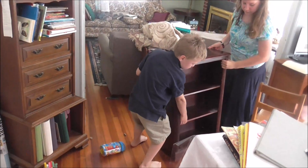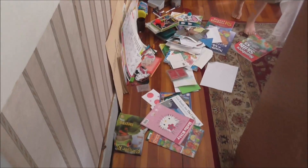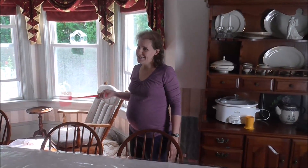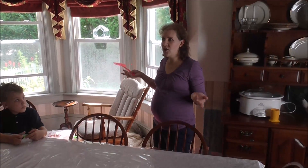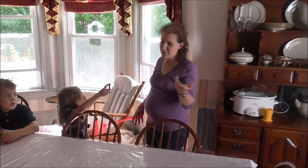Originally this was in our school room — our computer room and office was the school room. But what I found was we weren't doing school well. It worked okay if you only had two kids, but once we started getting three and then four, the school room just — I couldn't do school and watch kids at the same time. So we have moved to the official dining room table, and so I have a school bookshelf for my dining room.